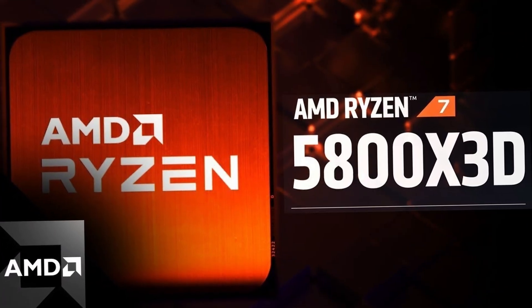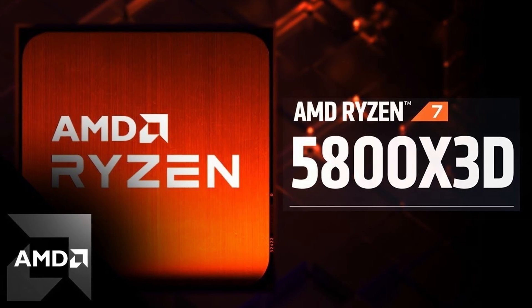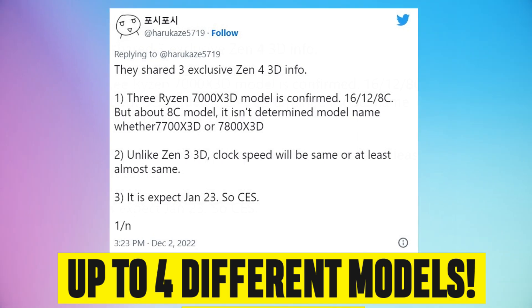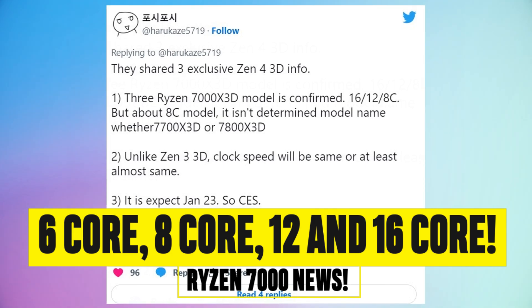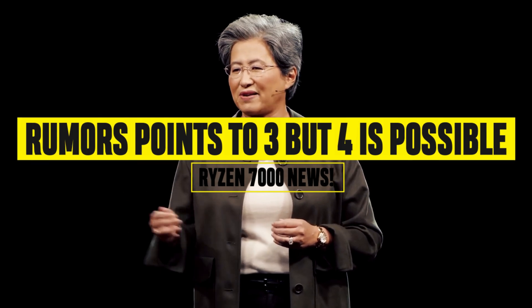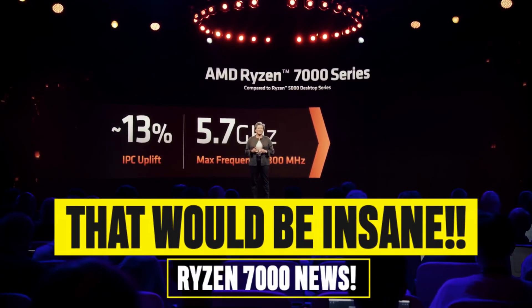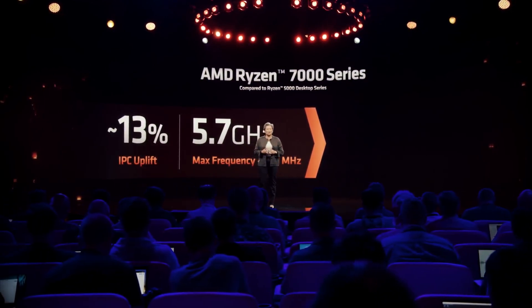AMD's first 3D vCache CPU only came in one model, the Ryzen 7 5800X 3D. This time, however, AMD is rumored to offer more than just one CPU with the Ryzen 7000. Current rumors point to an 8-core as well as a 6-core variant, but even a 16-core and a 12-core variant are also possible. Currently we cannot predict how many variants will be available, but if we see a full-fledged 3D vCache lineup with 4 different models, there could be a 16, a 12, an 8, as well as a 6-core model.